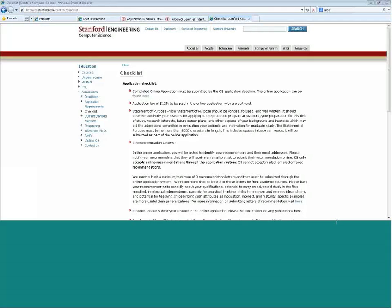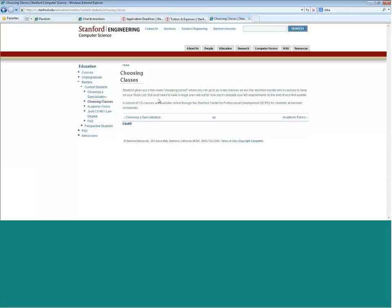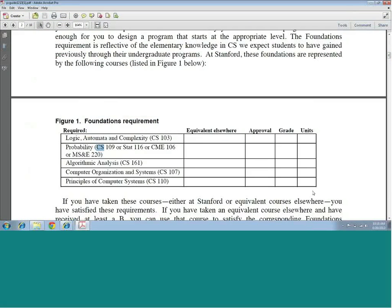What about recommended courses for students with a non-technical background? For those who do not have a CS background, it is recommended that you take some foundation courses. Here's a list of foundation courses that could help you better prepare for applying to the MSCS program, particularly for those coming from more of the humanities and sciences background. This will better prepare you to apply for the master's in computer science program.